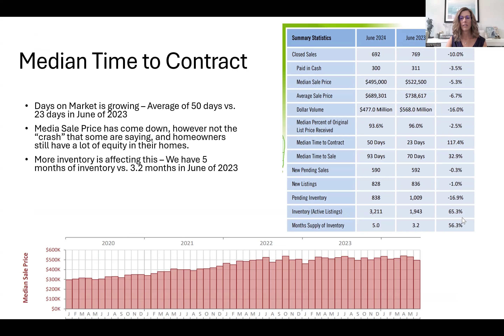These statistics come from the Realtors Association and give a year-over-year comparison. Looking at median time to contract, back in June of 2023 it was 23 days to contract, and right now it's about 50 days. So if you're getting ready to put your home on the market, be prepared for 50 days until it goes under contract. That's the median, so it could be more or less — it'll give you an idea of what you're up against.